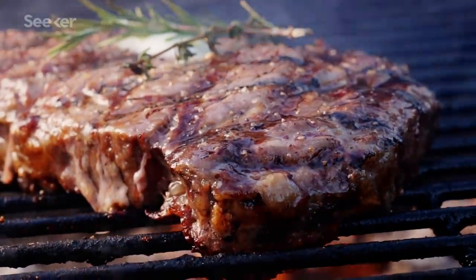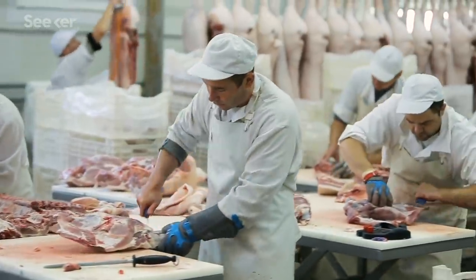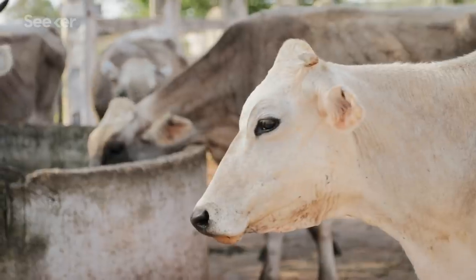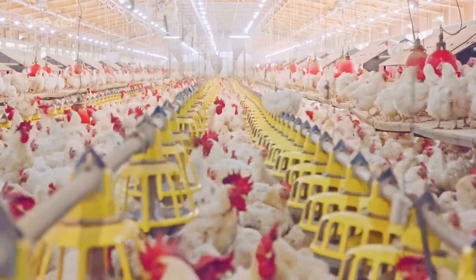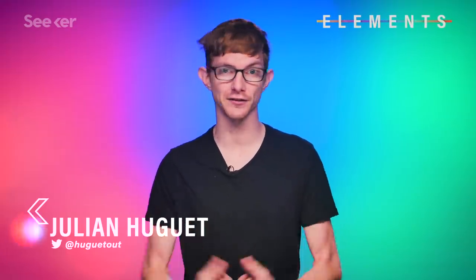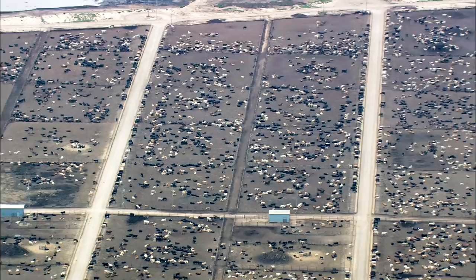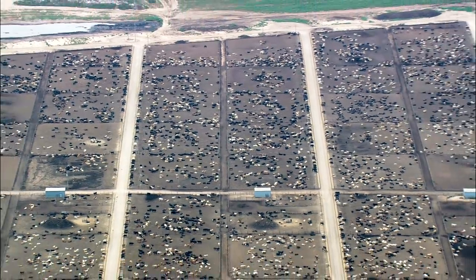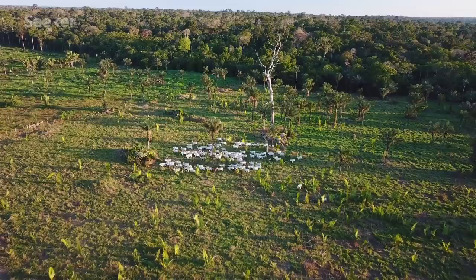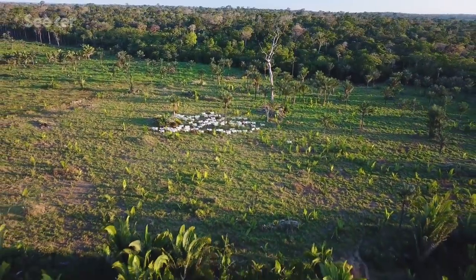We need to talk about meat. Unless you're a practicing vegan or vegetarian, you're probably getting a large percentage of your protein from livestock like cows, pigs, and chickens. Now I'm not here to judge your eating habits — I'm addicted to the taste of flesh myself. But our meat-heavy diets are bad for the planet. Livestock raised for food makes up about 14-18% of our greenhouse gas emissions, and the land requirements to grow their food is responsible for about 80% of all deforestation in the Amazon.